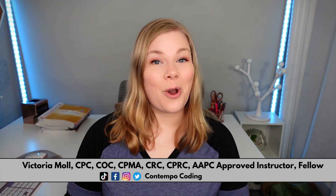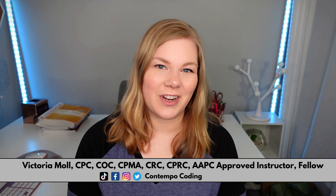Hey everyone, I'm Victoria. I'm a medical coder, auditor, educator, and content creator. On my channel, I provide tips, tricks, and tutorials to help you be successful in a medical coding career.